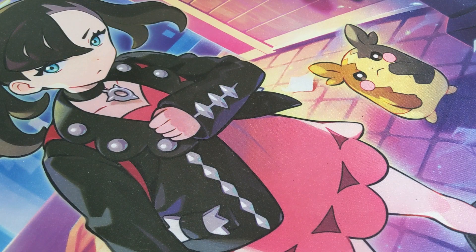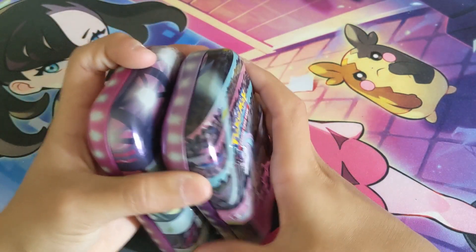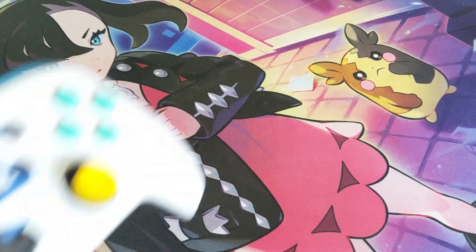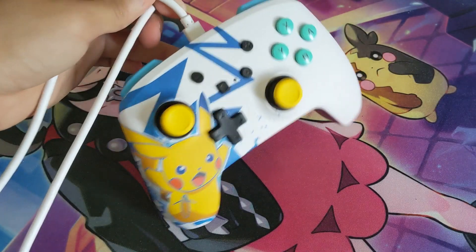Up next we got the Pokemon tins — we got Rapidash and Toxtricity. I have gobs of these things so I just pulled the first ones I came to. Then we got a Pokemon Pro controller — I got the bundle, it has a Nintendo case with it that looks like a controller.